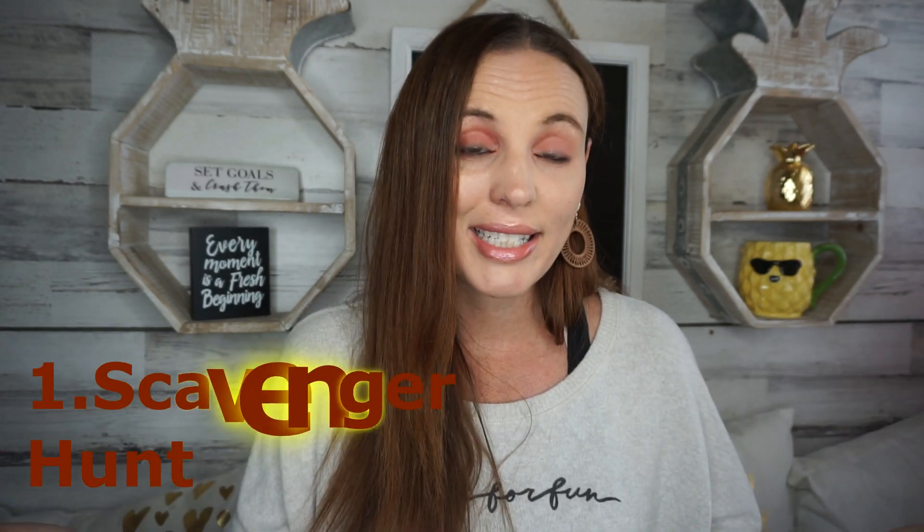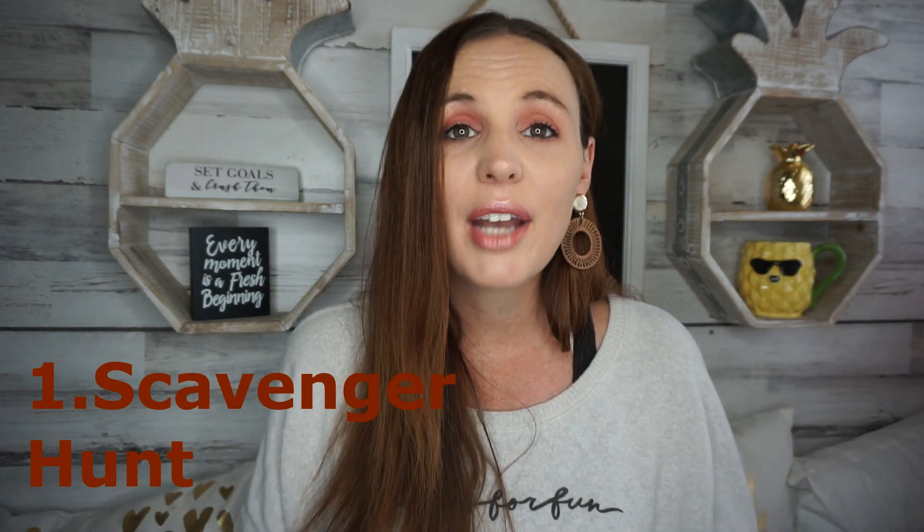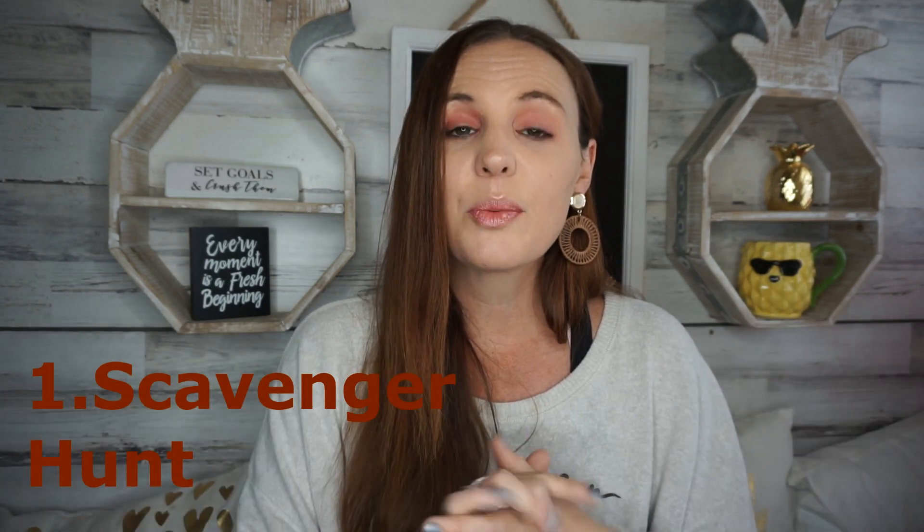Another fun activity is a grocery store scavenger hunt. Even off the top of your head you can say things like, 'Find something that starts with the letter C that you can put on bread.' You can make a list or just improvise. It really gets them thinking, buys you time, and keeps them occupied. So you're happy, your kids are happy, everybody's happy, and your shopping experience is a lot more pleasant.